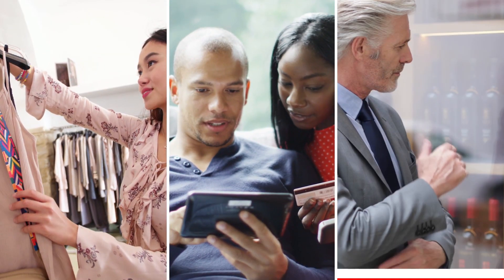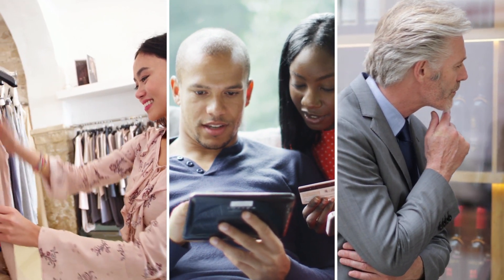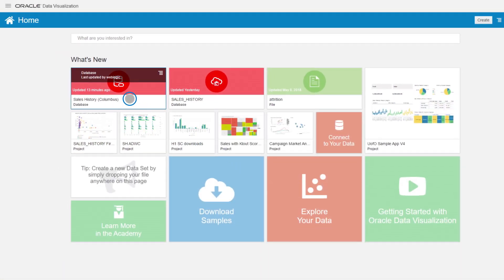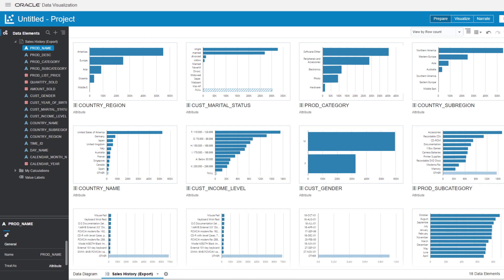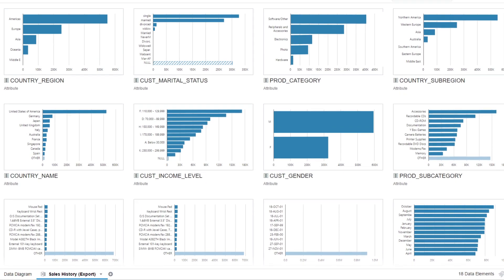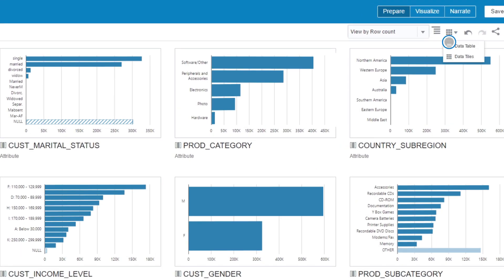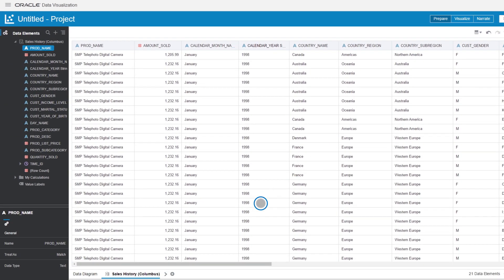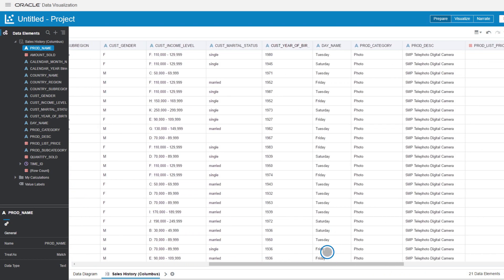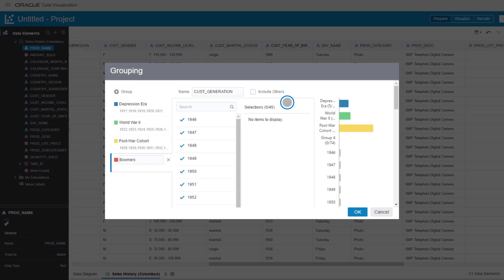To discover what income brackets are buying which product categories, Jim creates a custom dashboard starting with sales data from Autonomous Data Warehouse. A visual bird's eye tile view provides Jim with an assessment of his data, with visualizations illustrating the distribution of data in each column. With a table view, Jim can preview the entire star schema, equipped with powerful user-accessible data enrichment, easily creating a new grouping column and organizing customers by generation.